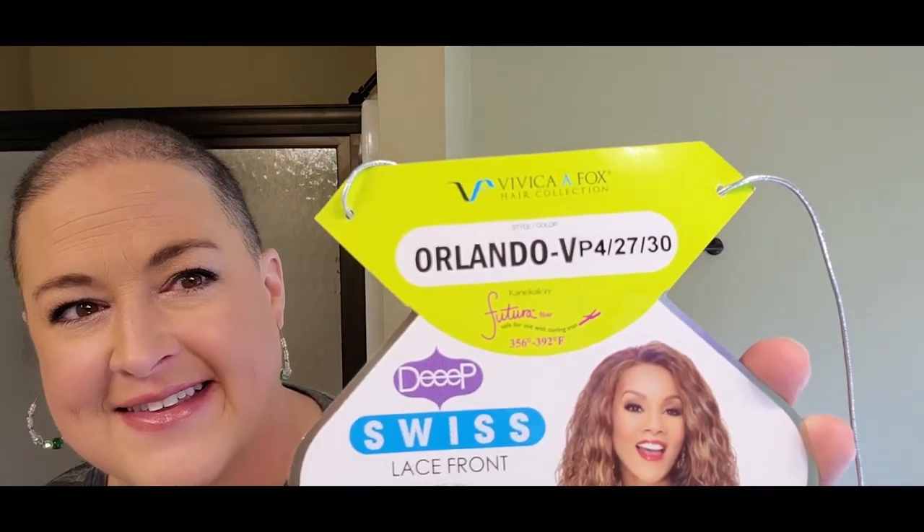I have Orlando by Vivica Fox in the color P4/27/30. The Vivica Fox line is a line of wigs that is generally marketed toward women of color — Black women, African American women.